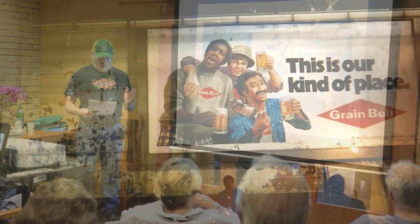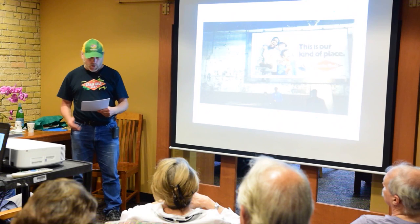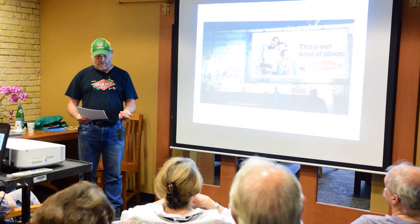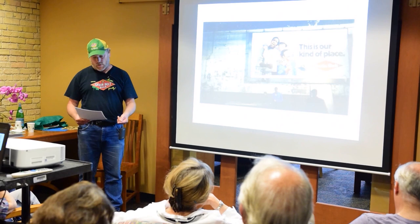But one regret that I have about publishing the book when I did is that right afterwards, so much more took place. And I also found a lot more information on the history of the brewery than I had at the time. But even 20 years later, people are still buying and enjoying the book. So in this presentation, we'll uncover a few nuggets I didn't have at the time.